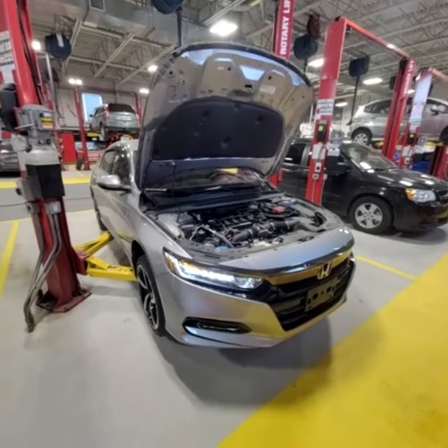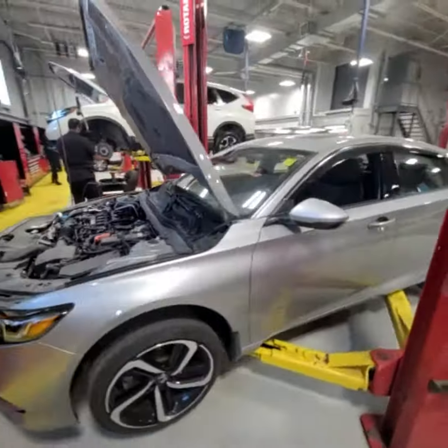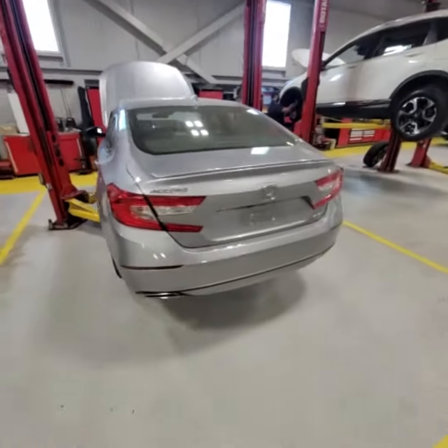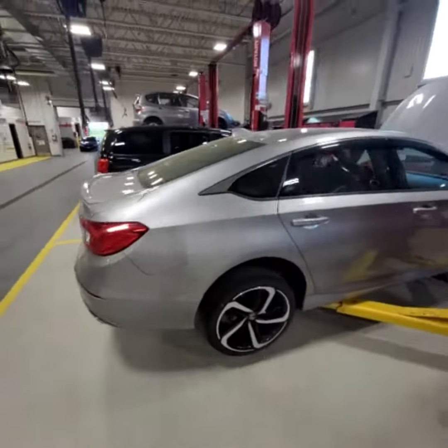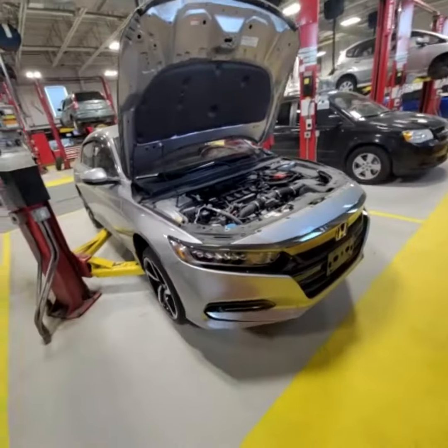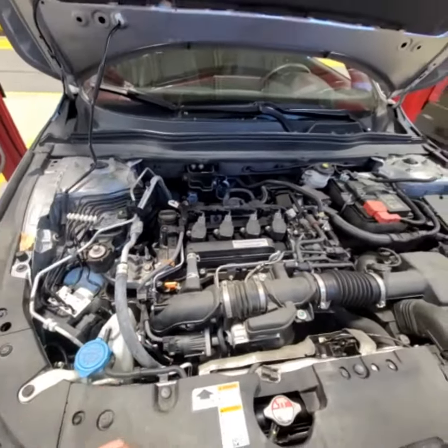We're going to do a quick walk around and show you some of the things that we're going to do to the vehicle. We're going to do an oil change, so we're going to fill from here, check from here, and drain from down below.